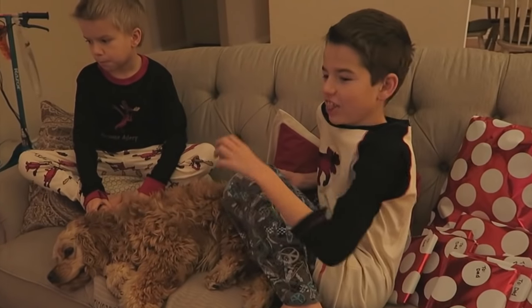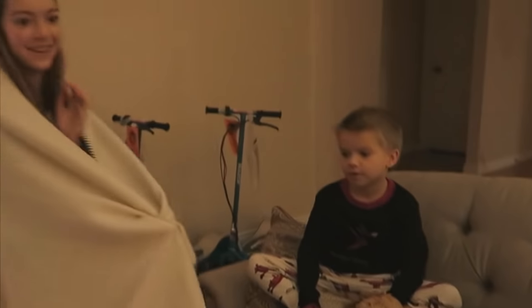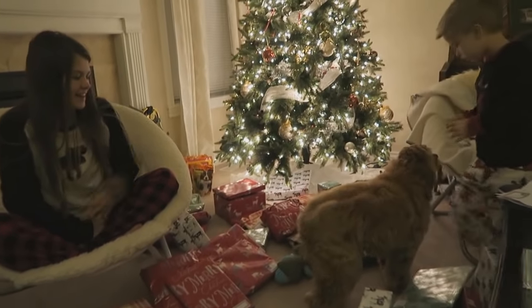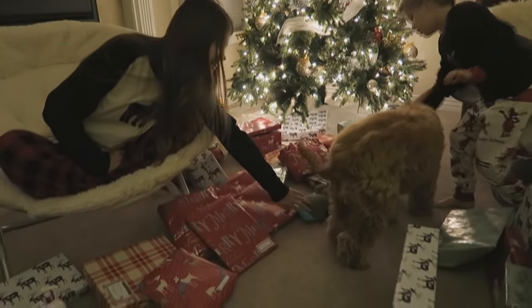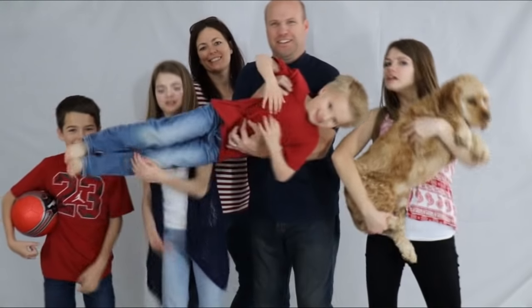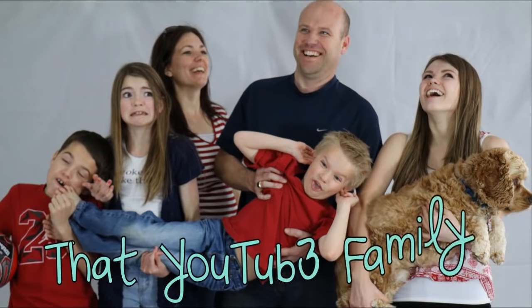It's Christmas day, and look at all the presents we got. This is so crazy. Logan found his stocking and it's super exciting. He's already opened up his gift. Logan, did you get your stocking? Hi guys, welcome back to That YouTube Family.